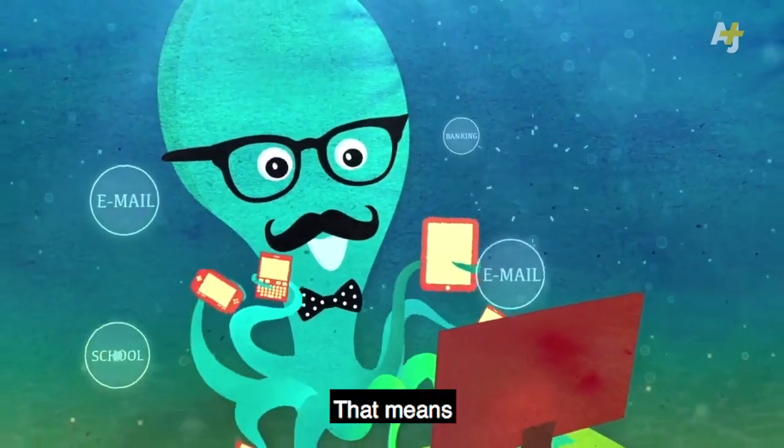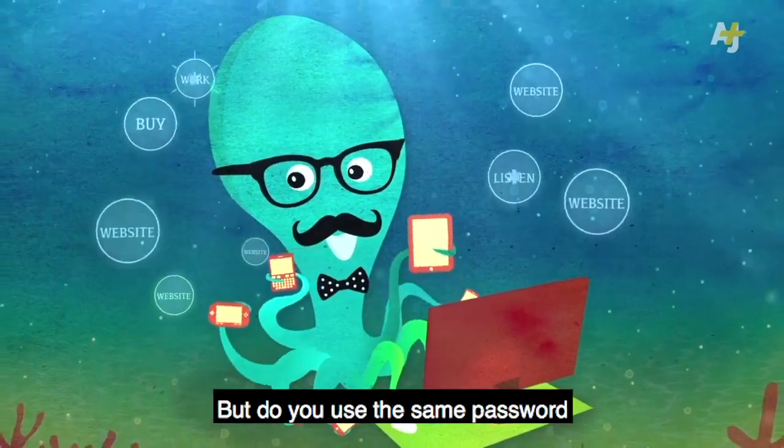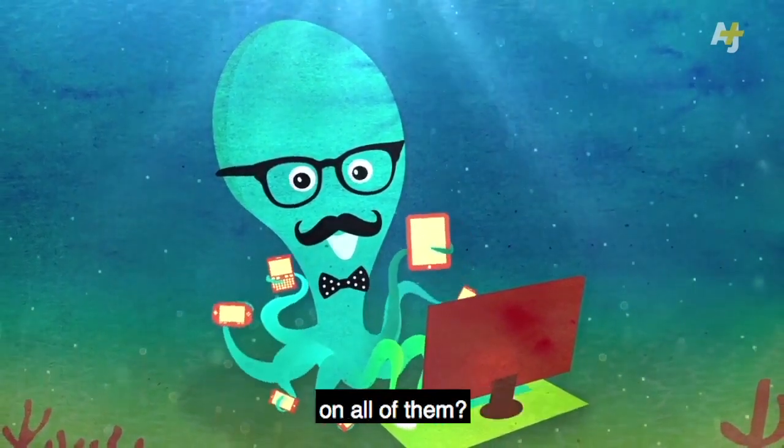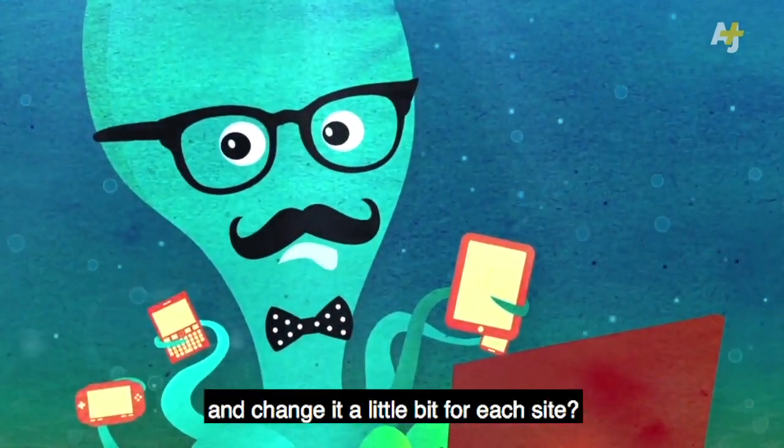You get a lot done on the internet. That means you probably have a lot of accounts with tons of websites. But do you use the same password on all of them? Or do you almost use the same password and change it a little bit for each site?